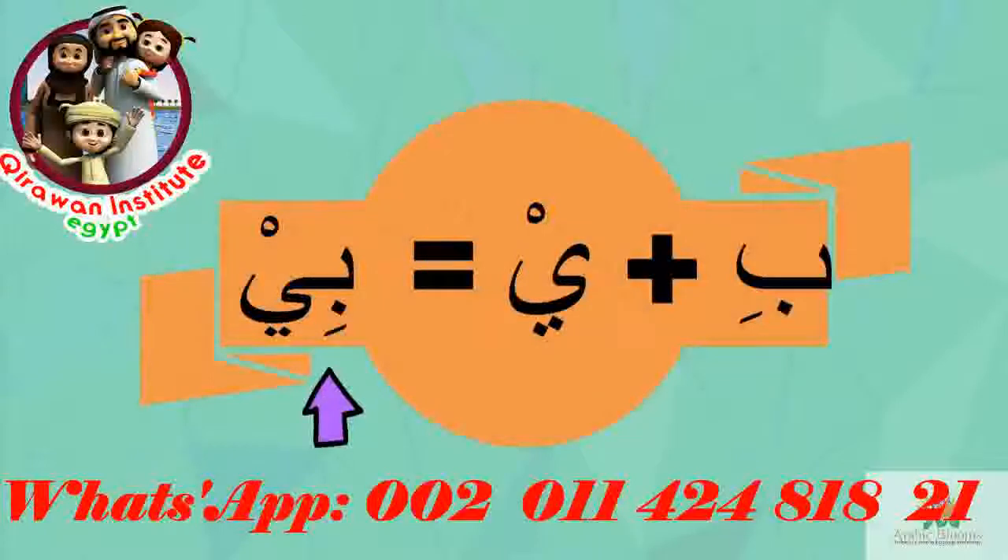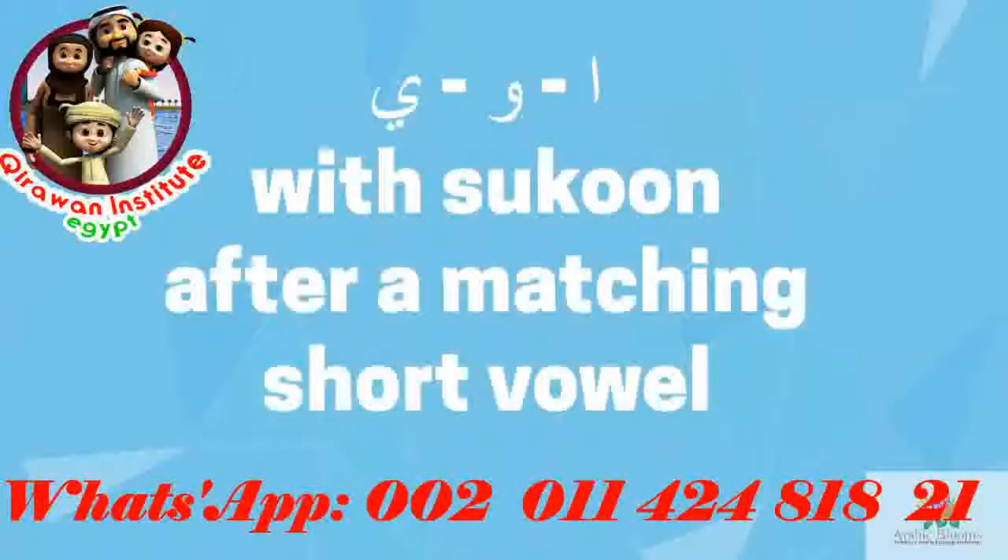Alif, waw, and ya are used silent as vowels — they carry a sukoon.